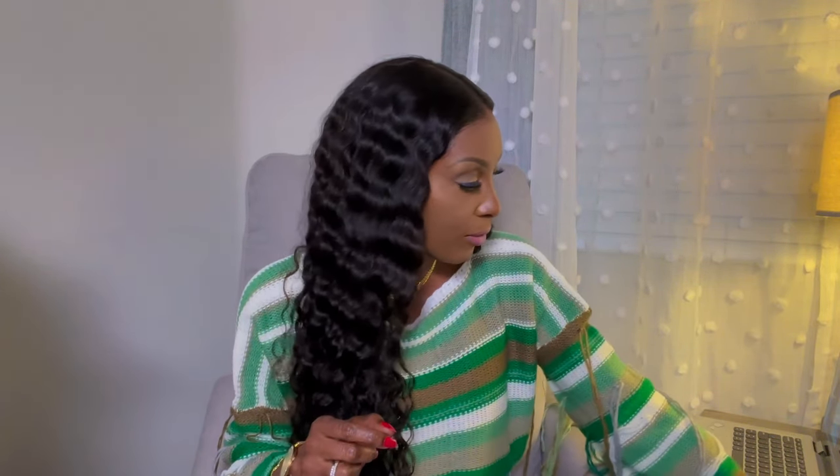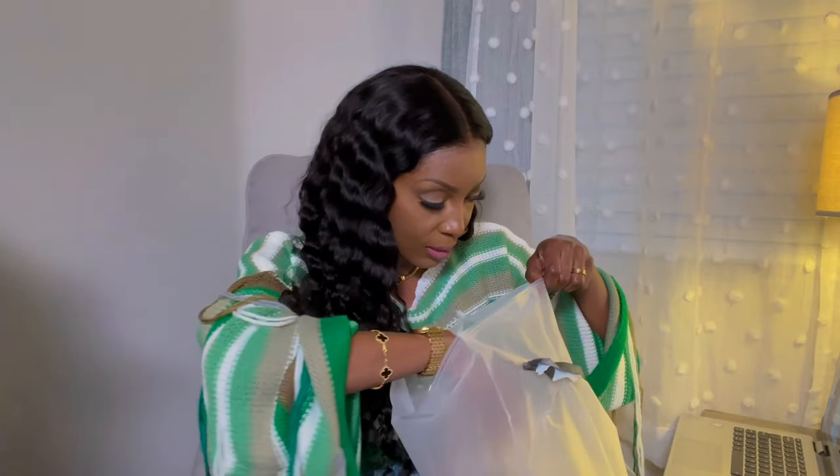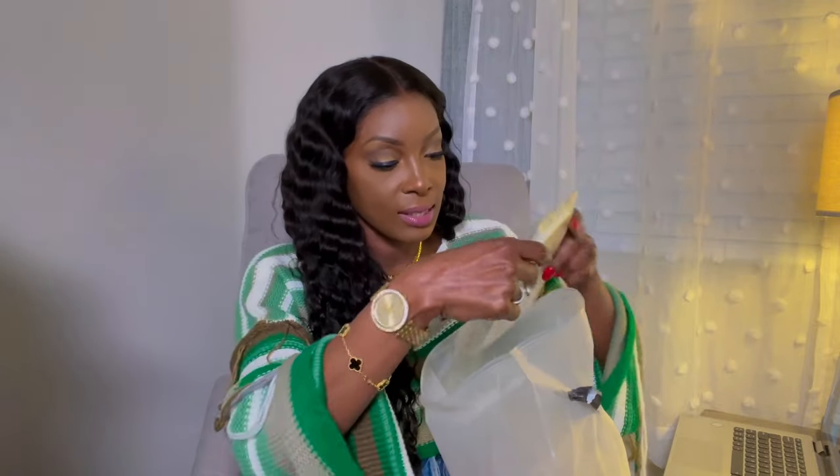Let's just dive right into this. I want to start off with the smaller stuff. This is how everything comes packaged — in a Ziploc bag that you can reuse. For me, the packaging was a 10 out of 10. So I ordered some phone cases and I want to start off with this one first.